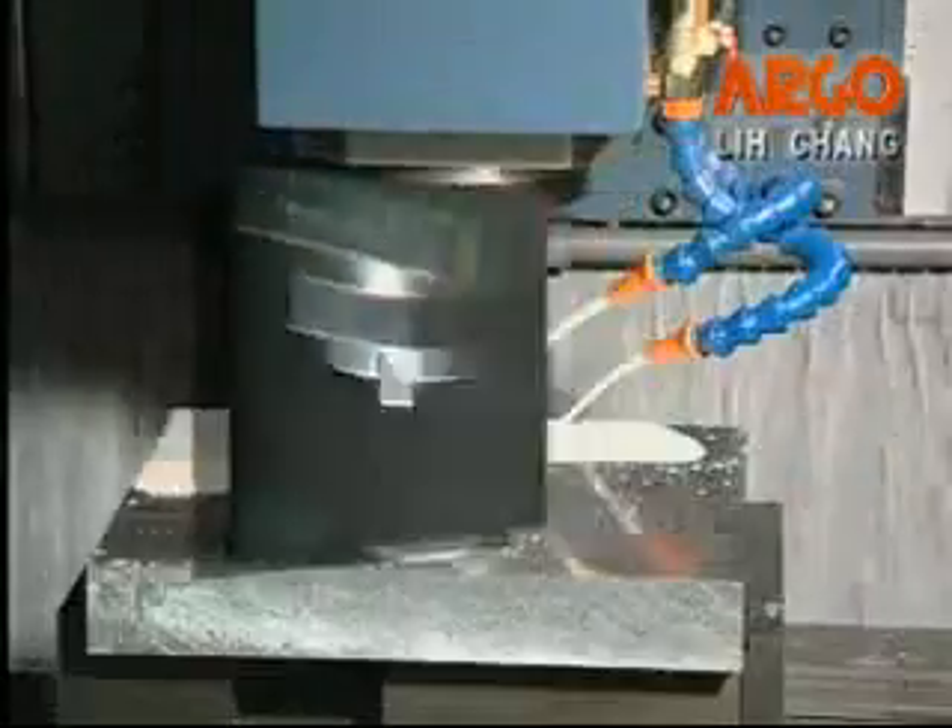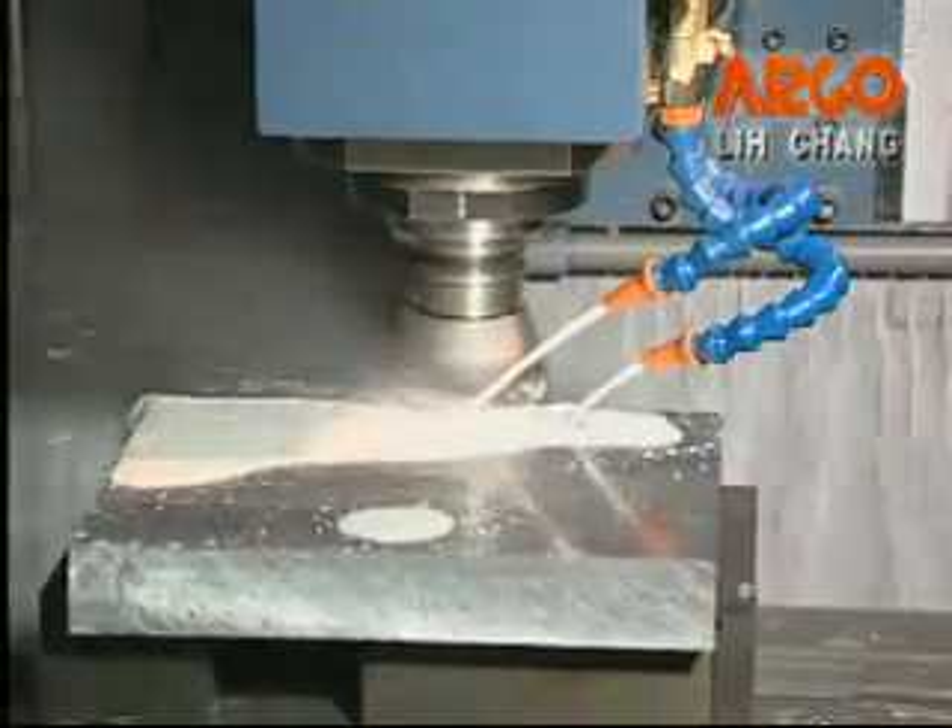The exact cutting sample shows face milling, end milling, drilling, and tapping on middle carbon steel.